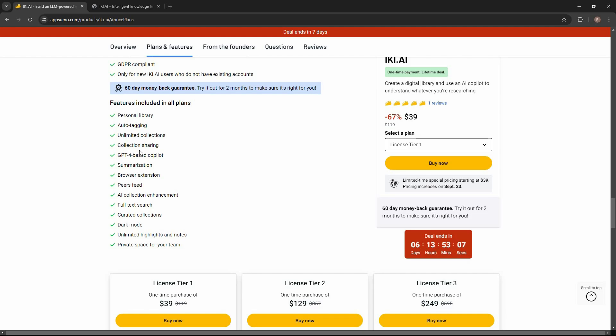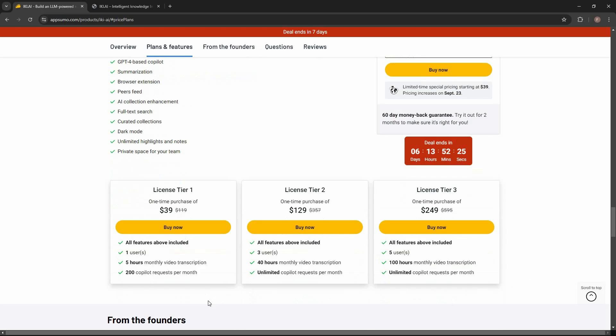In the community you can add people to your friend list and follow different people. There is also a GPT-4-based co-pilot as well as Claude 3.5 Sonnet-based co-pilot. You can summarize all added content, use a browser extension to add content directly, access a peers feed, AI collection enhancement, full-text search, curated collections, dark mode, unlimited highlights and notes, and a private team space.